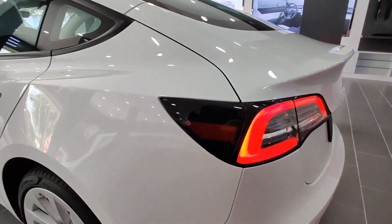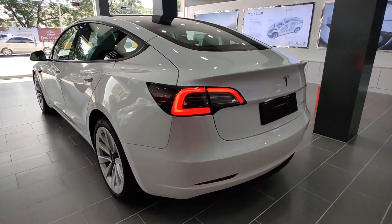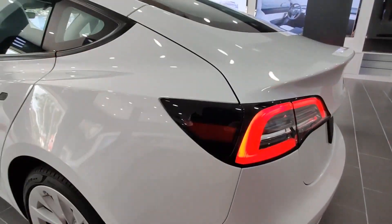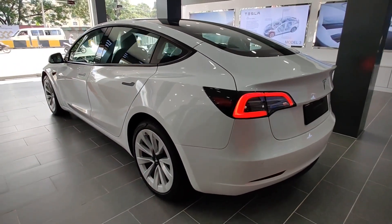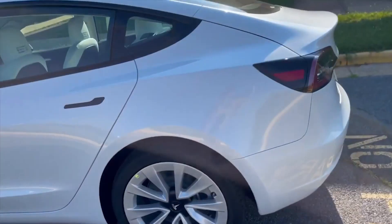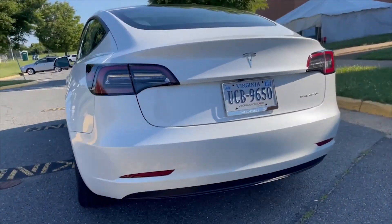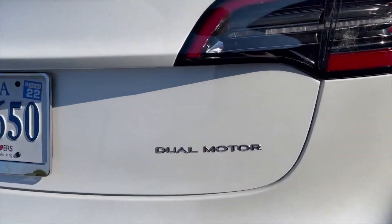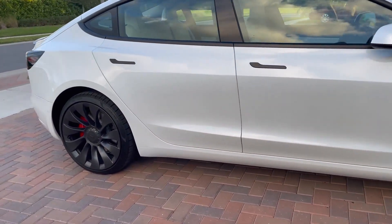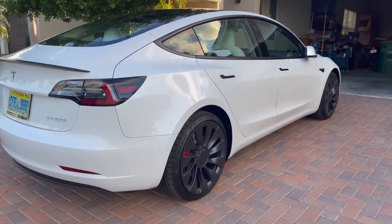For pricing, the base Model 3 starts at $44,990 and can go as high as $59,490 if upgraded with features such as red paint, white interior, 19-inch sport wheels, and full self-driving, which range between $1,000 to $3,000 for each upgrade. The long range model starts at $50,990 and can reach up to $65,490 with those same upgrades. The performance model starts at $58,990 and can reach up to $71,990, including 20-inch Uber Turbine wheels.